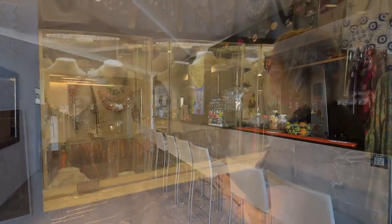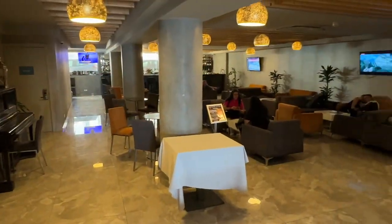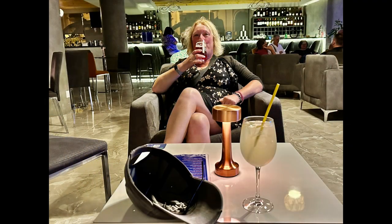Down on the ground floor there is a cocktail bar and a gift shop. There is also an excellent hotel bar and drinks prices are very reasonable.